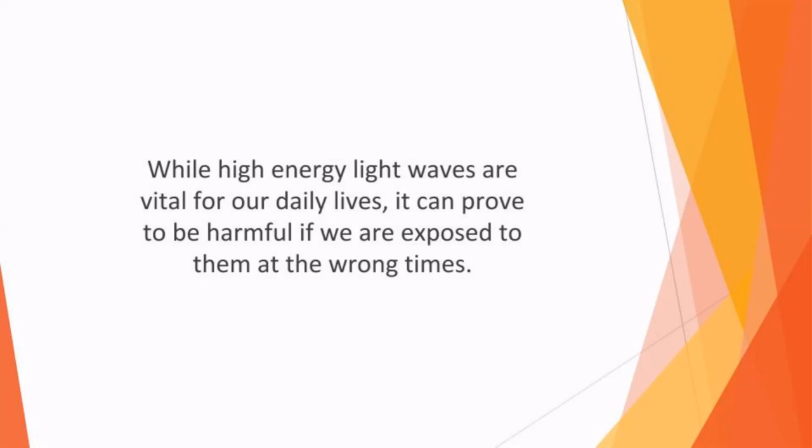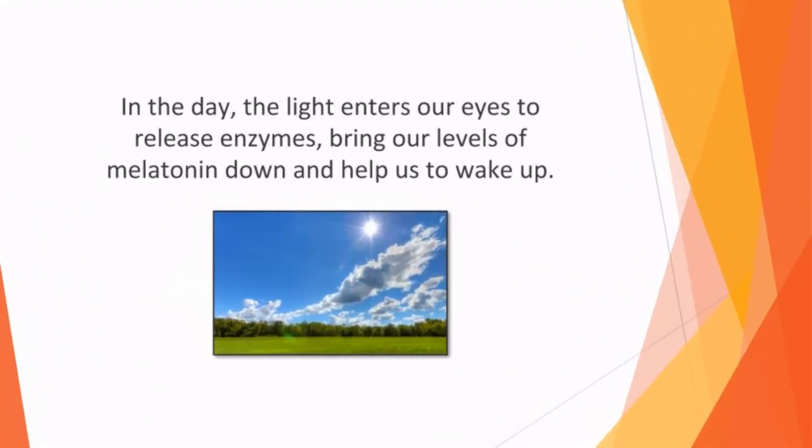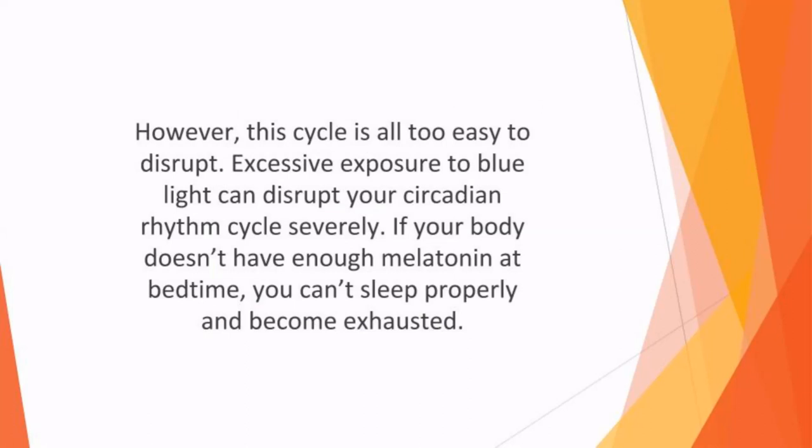High energy light is received from the sun to regulate sleep patterns effectively. During the day, the light enters our eyes to release enzymes, bringing our levels of melatonin down and helping us to wake up. Melatonin regulates our sleep cycles via circadian rhythms. However, this cycle is all too easy to disrupt. Excessive exposure to blue light can disrupt your circadian rhythm cycle severely, because it reduces the melatonin levels released by your body. If your body doesn't have enough melatonin at bedtime, you can't sleep properly and become exhausted.